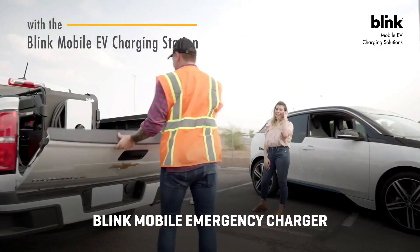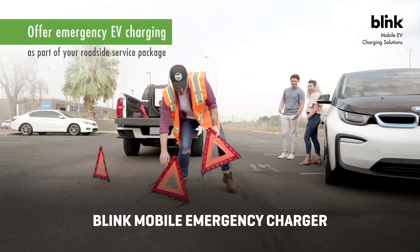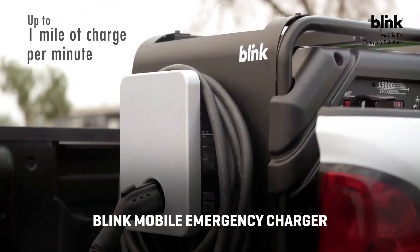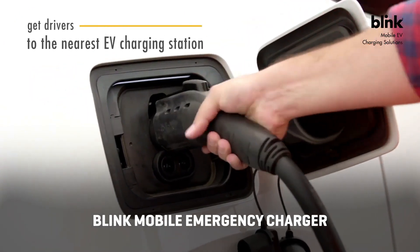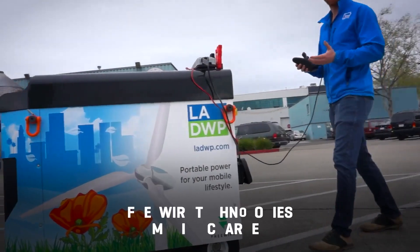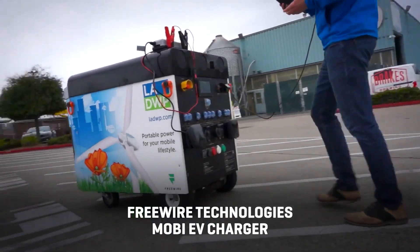The Blink Mobile Emergency Charger uses a gas-powered generator that can produce up to 9.6 kilowatts of power to recharge an EV and provide approximately 65 miles of range in about an hour.